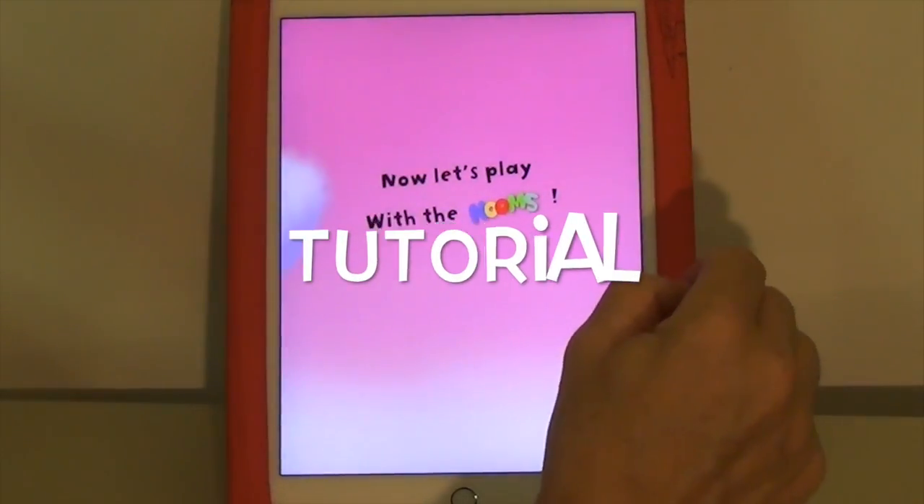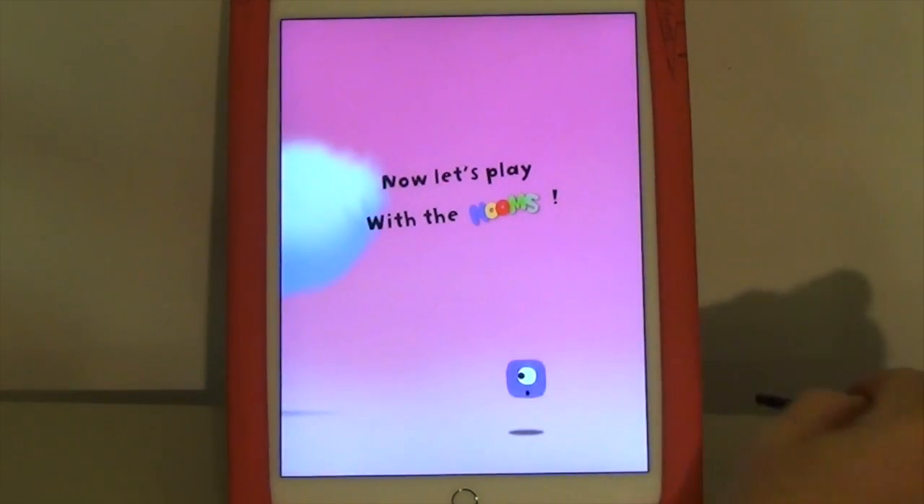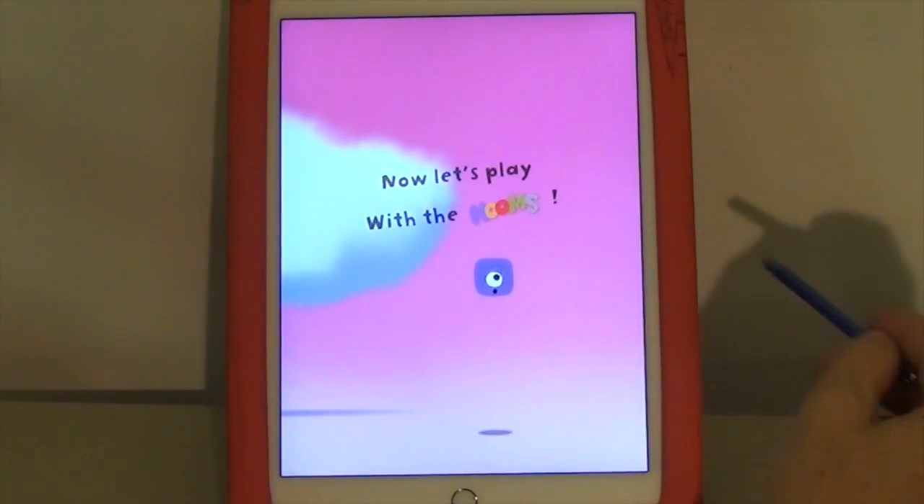Hi, I'm Warren Buckleitner. Today we're looking at Dragon Box Numbers, an exciting new early math, early numeracy experience from We Want to Know — the people that made Dragon Box Algebra.